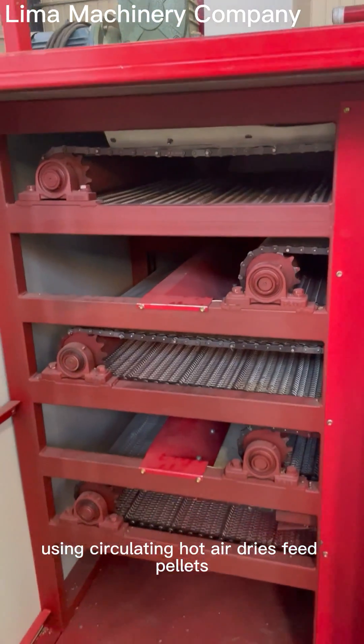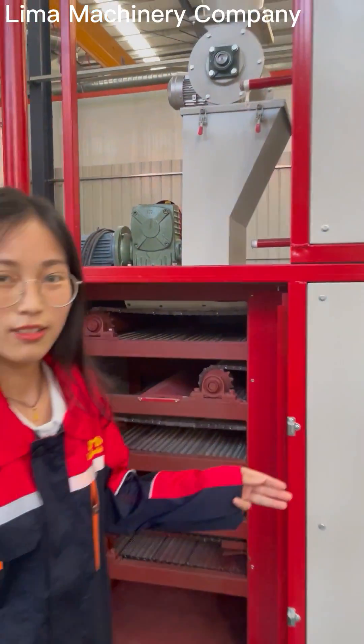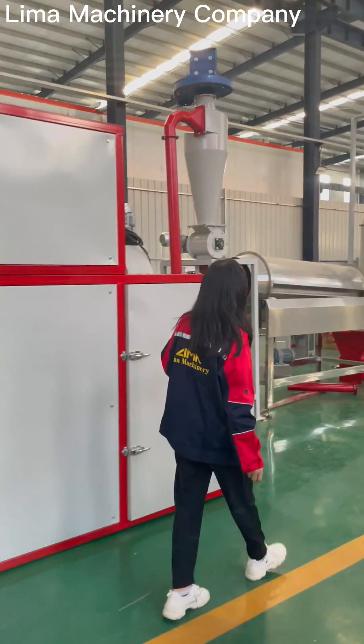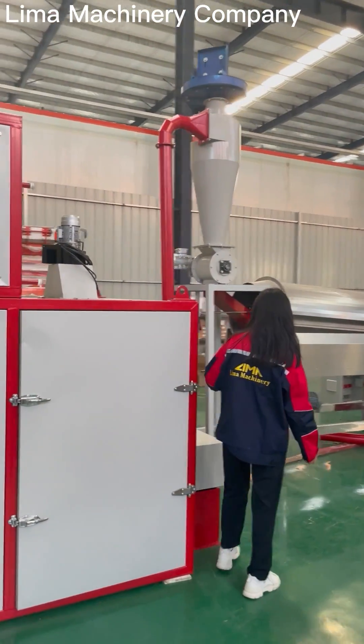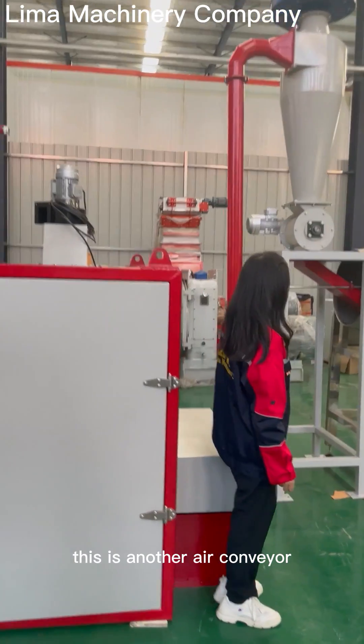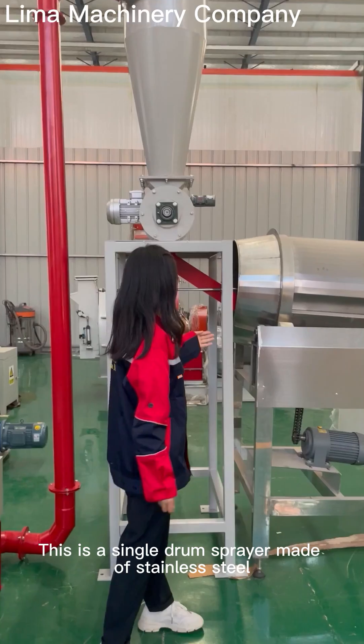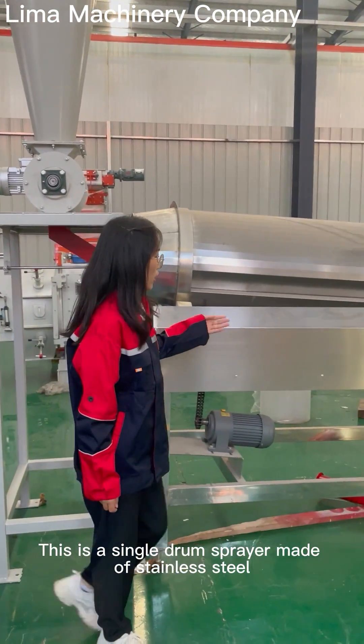This is a horizontal dryer — its interior is layered, and the feed falls evenly on each layer, using circulating hot air to dry the feed pellets. This is another air conveyor to transport the feed to the seasoner. This is a single drum sprayer, made of stainless steel.